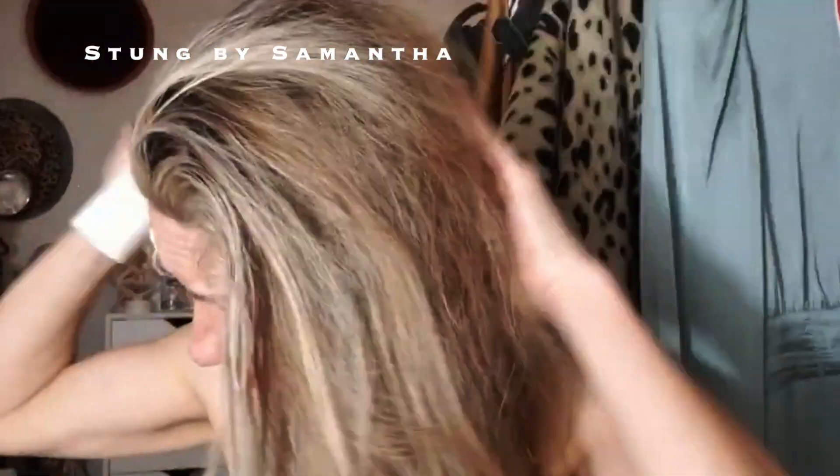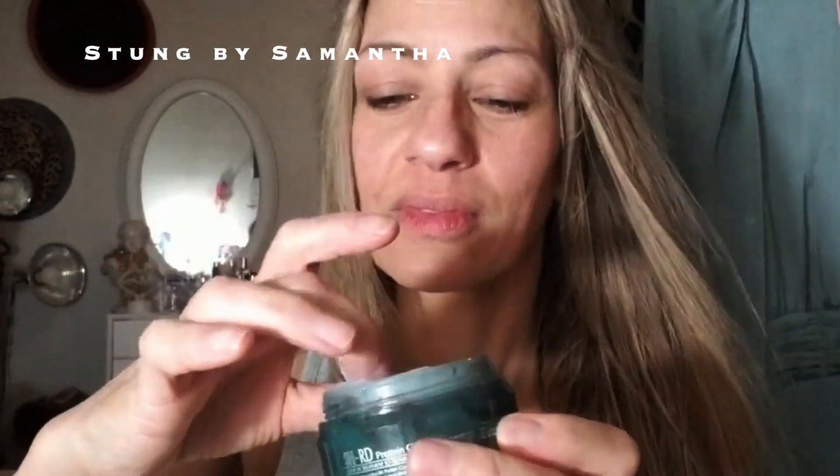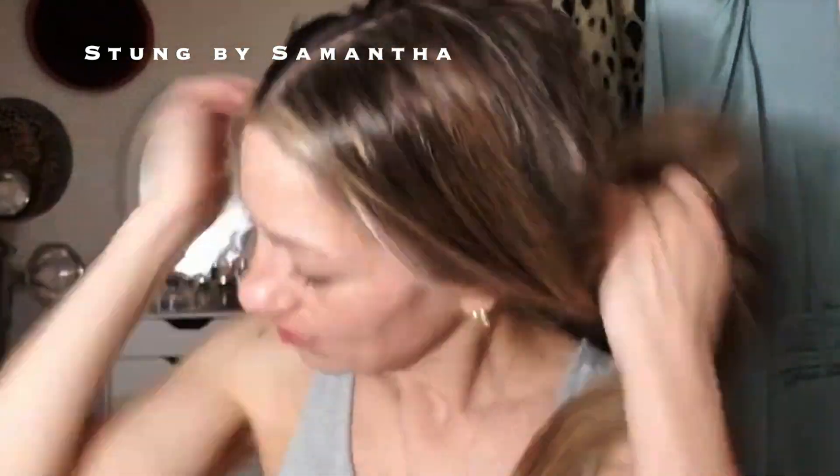I'm going to put some Better Not Younger heat protective spray because I do have a blow dryer. And then this is — I always forget what it's called — it's called SHRD protein cream. For my dry hair it works wonders. It's on my Amazon store, and yeah it's just some random hair product that I love.